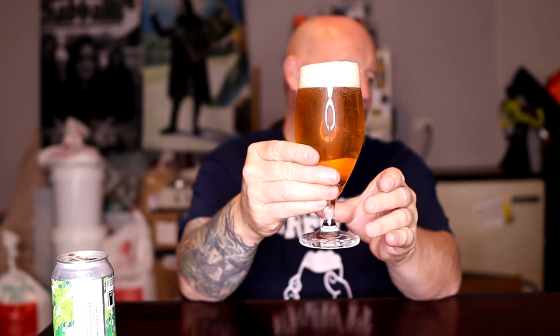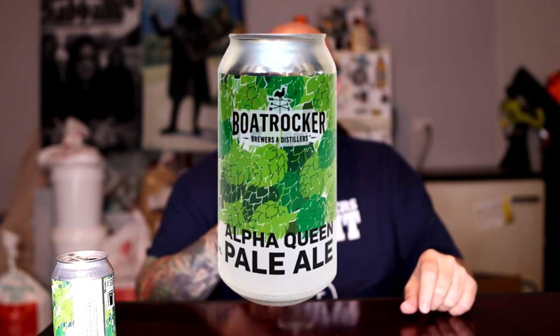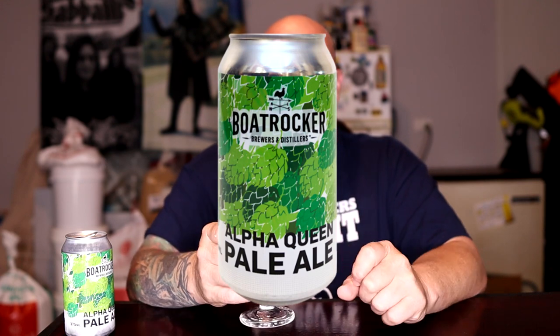Look at that — is that not a beautiful looking beer? Cheers. And this is their Alpha Queen Pale Ale.